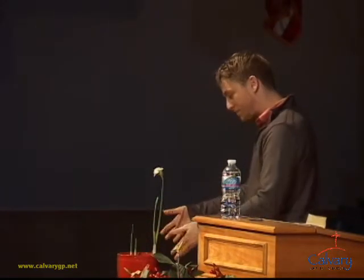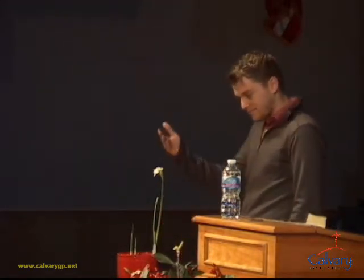I don't know if it needs to remain in this pot forever. But it seems to be healthy, right? I mean, it's a healthy flower. At least from my point of view, it's a healthy flower.